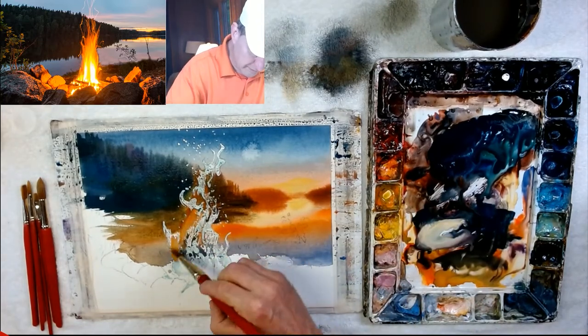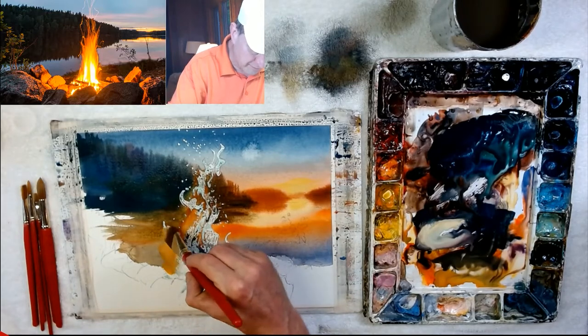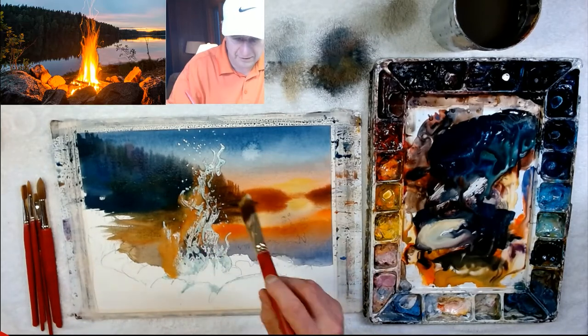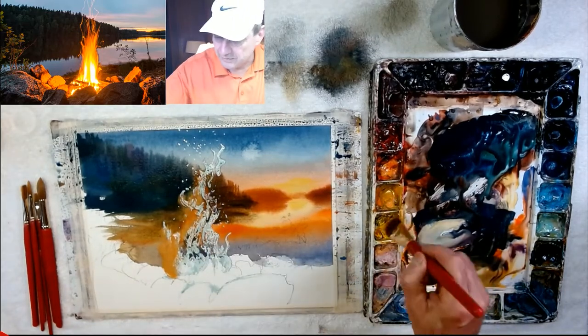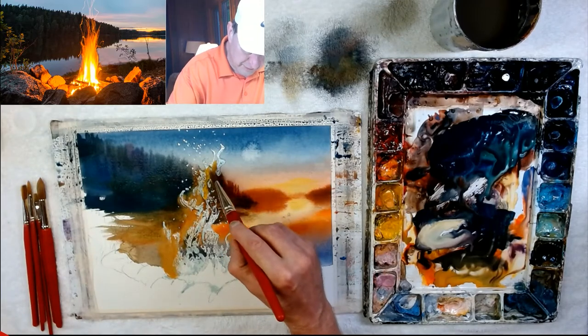Light, bright colors — I have the masking fluid there so I'll get back to the white, no problem. Looking through the fire and seeing around it, I want to keep it a little more vibrant with a yellowish orange. I'm just floating the pigment into the water.